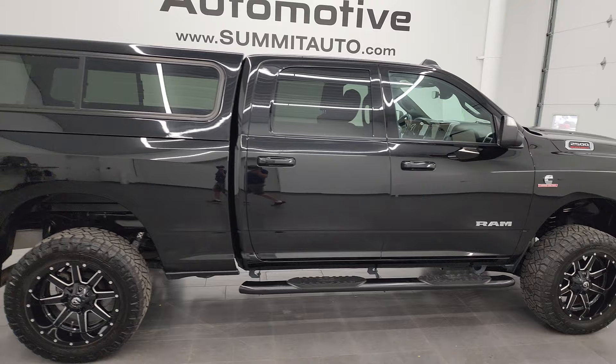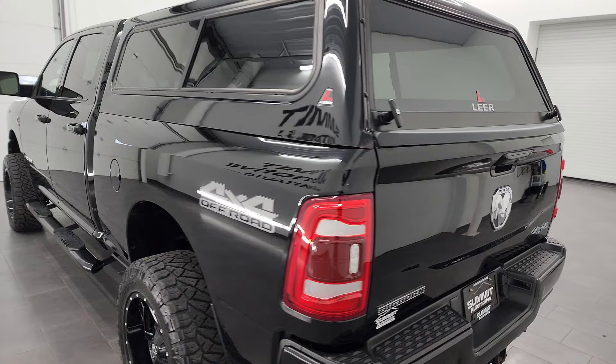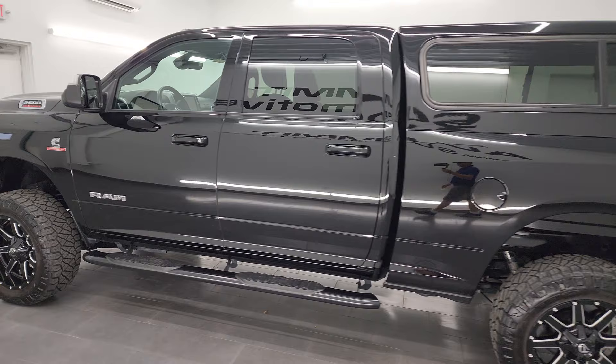This is Brett, and this 2021 Ram 2500 Crew Cab Short Box Bighorn Level B is stock number 13886Z. I am here at Summit Automotive in Fond du Lac, Wisconsin, your new and used Ram and heavy duty truck headquarters.